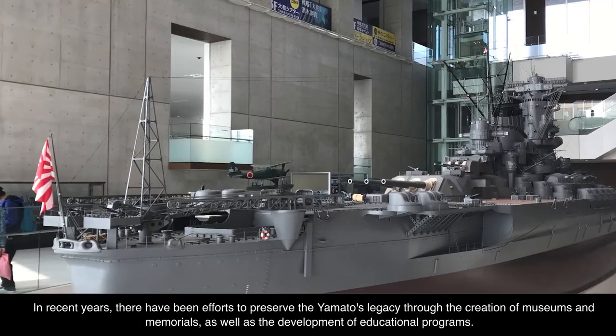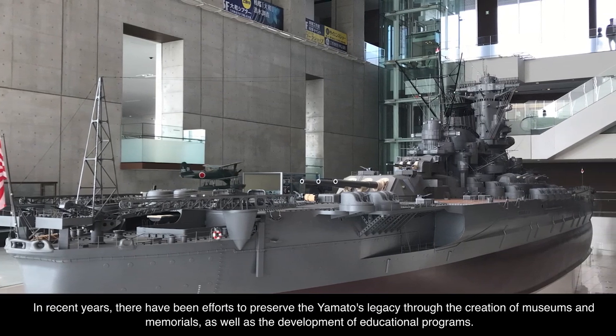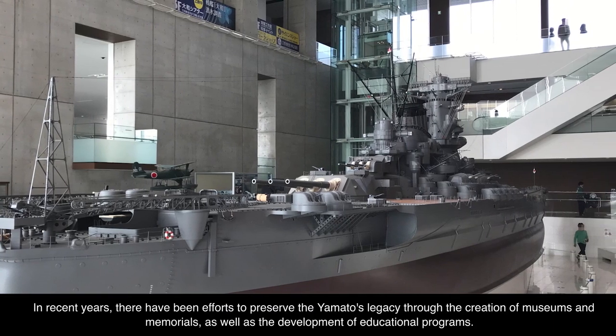In recent years, there have been efforts to preserve the Yamato's legacy through the creation of museums and memorials, as well as the development of educational programs.